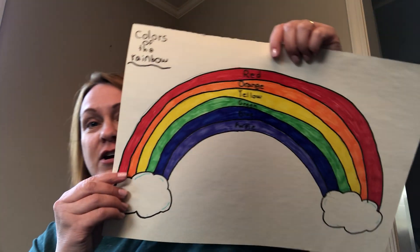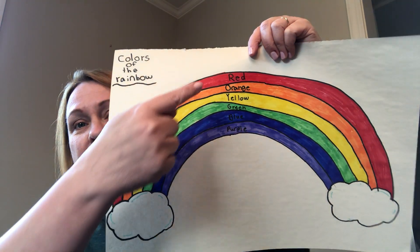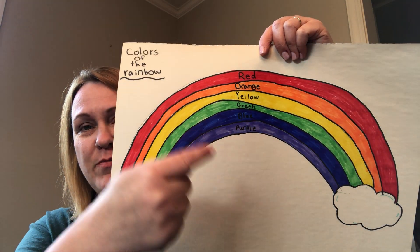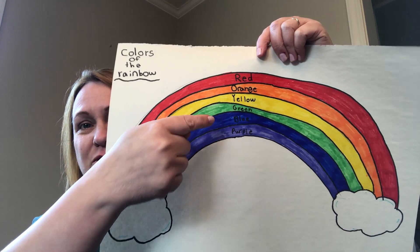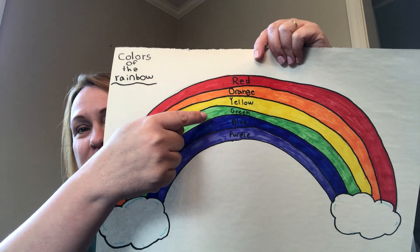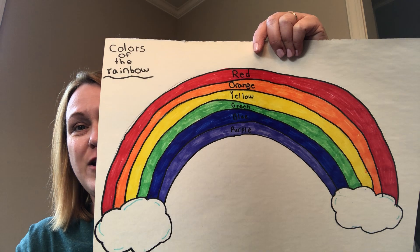So here are the colors of the rainbow. We're going to sing a song about them. Red, orange, yellow, green, blue, purple. Red, orange, yellow, green, blue, purple. Red, orange, yellow, green, blue, purple — these are the colors of the rainbow.